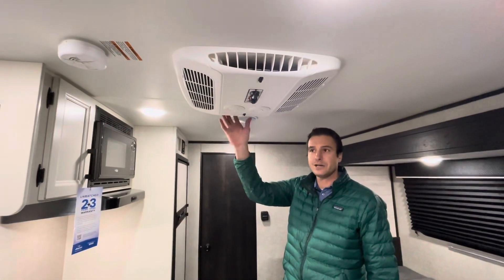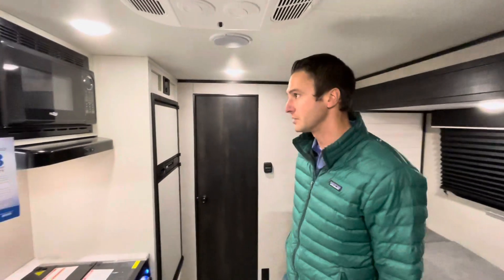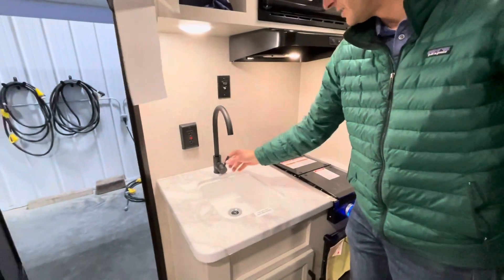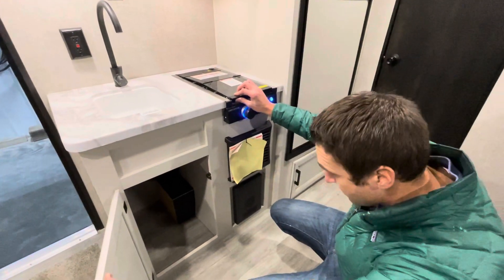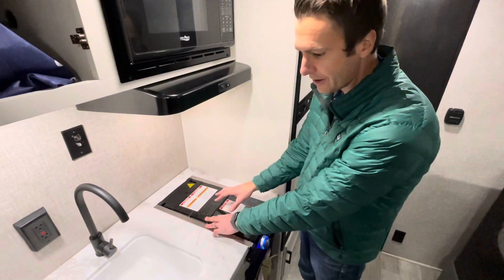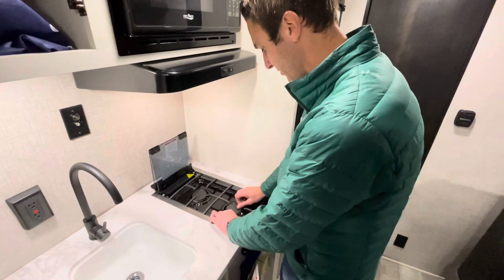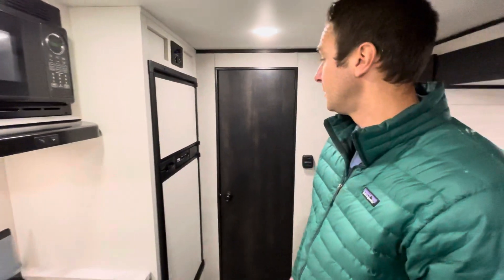We have a 13,500 BTU air conditioner — in this small space, it's going to totally freeze you out, so that'll do a great job. There's a cabinet up top, a standard RV microwave, and a high-rise single-action lever faucet. We get some storage down below, and a two-burner cooktop with a folding flat glass cover that gives you a little more counter space. We flip that up and we're cooking on two burners. The grates are removable for easy cleaning. There's also a nice LED accent lighting detail in the kitchen area.